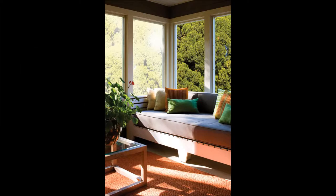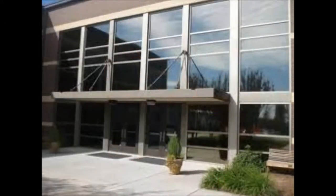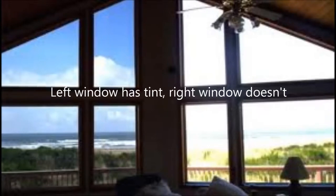We offer many different products, such as Vista Window Tint. You may be familiar with it — it's one of the best residential and commercial window tints on the market. We also offer interior solar shades, blackout or audio-visual shades, exterior solar shades, and patio shades.